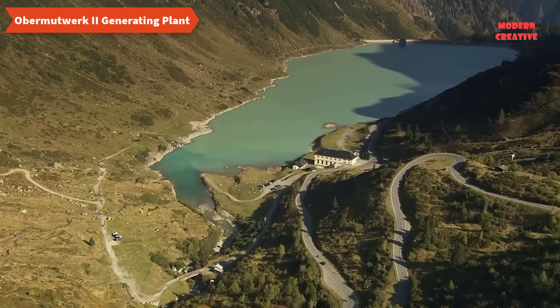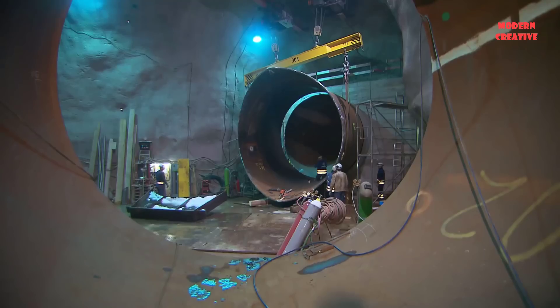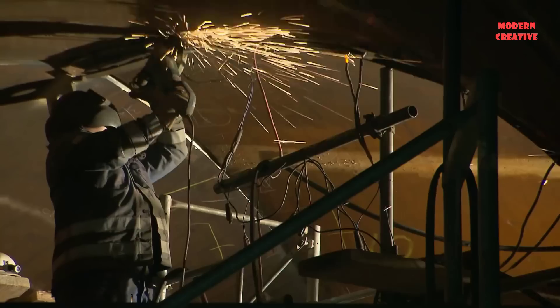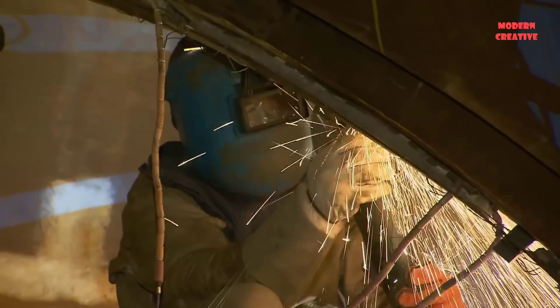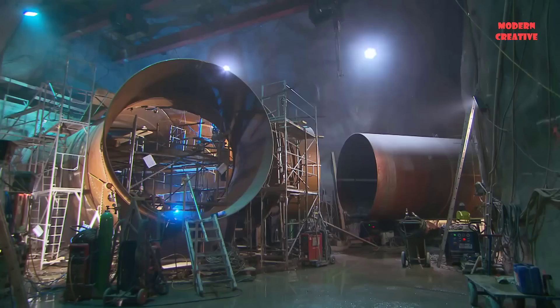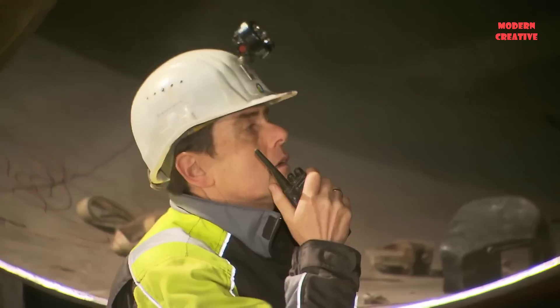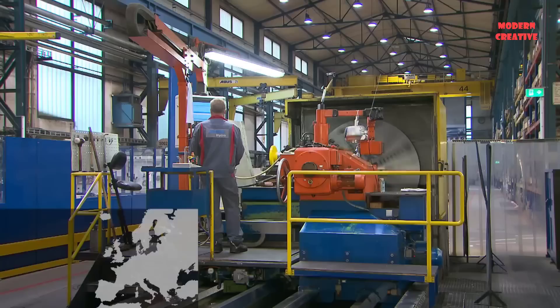This is Ilwerka VKW's second largest power plant, operated by Ilwerka VKW AG at Lake Vermint in the Austrian state of Vorarlberg. Plant operations are monitored fully automatically and remotely by the Ilwerka VKW Control Center, ICH in Van Danz.